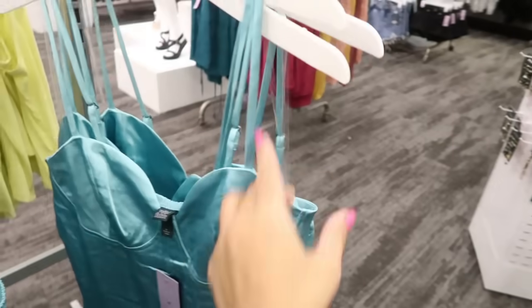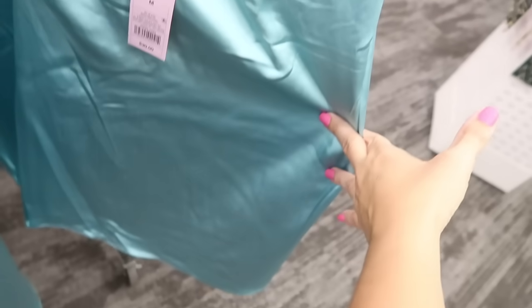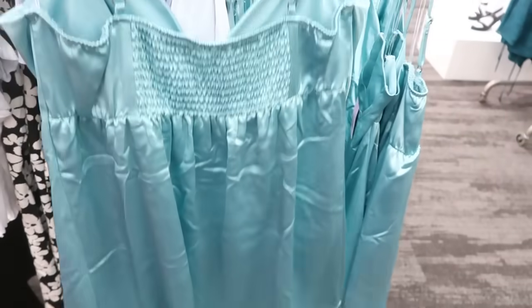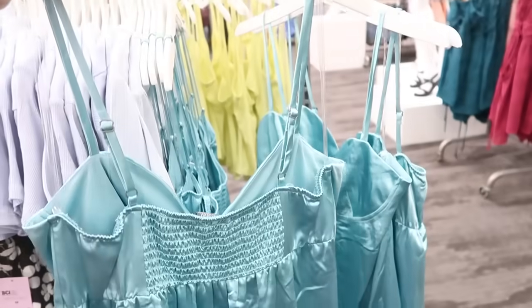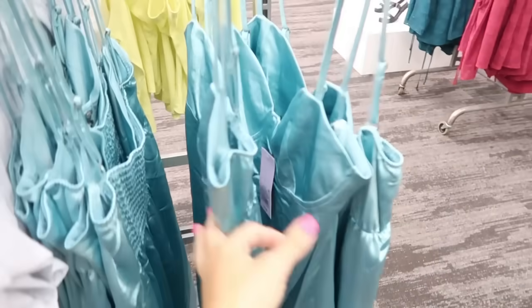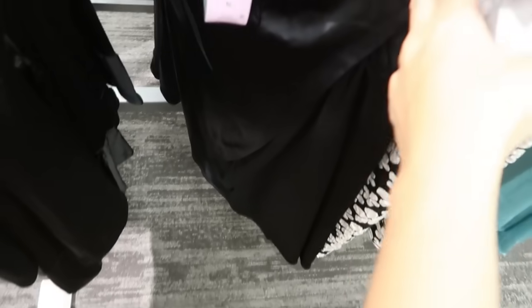Also new from Wild Fable are these satin dresses. They have a bustier-style top with adjustable straps and a fitted silhouette. The back has smocking so you get a really nice fit. Super silky — comes in a pretty teal and also in black. These are $30.